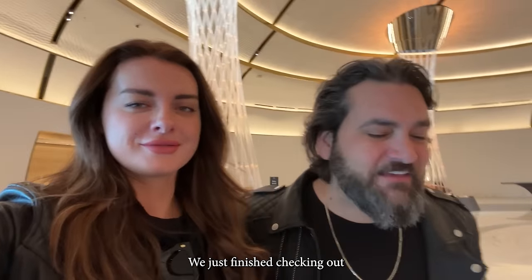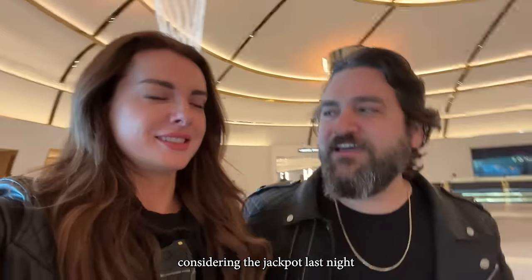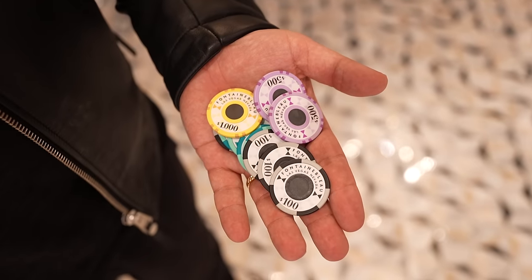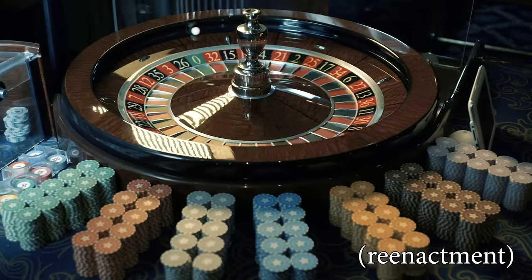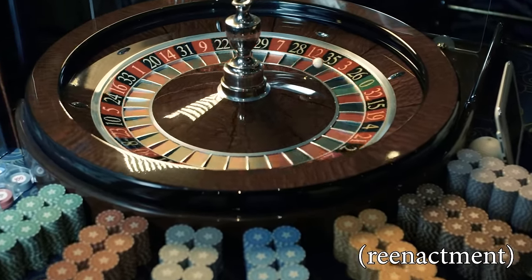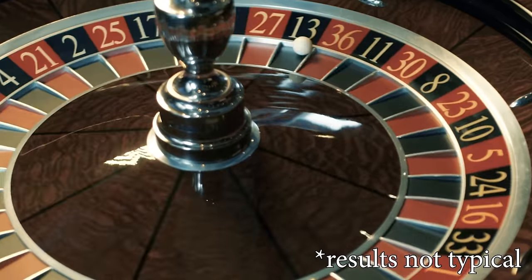We just finished checking out, heading to the casino. Probably shouldn't be pushing our luck considering the jackpot last night. But a tradition is a tradition, so we should. It's our last day — I'm going to go double or nothing at the high limit tables, take all these chips from all weekend long, let's see if this works. We won.